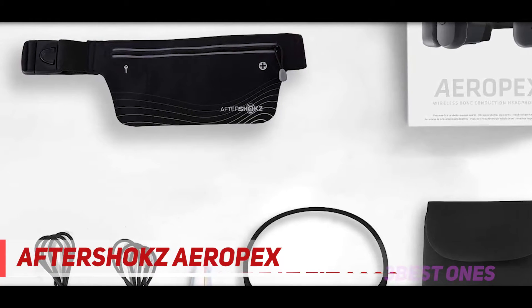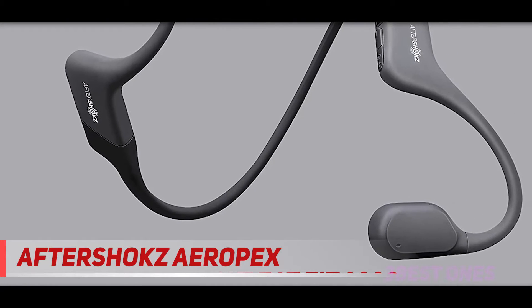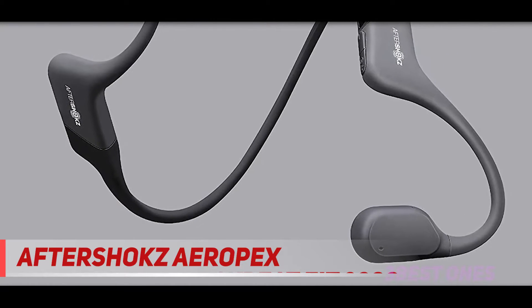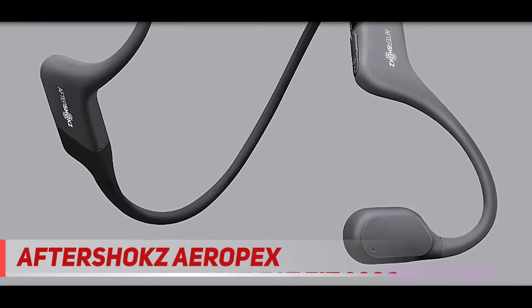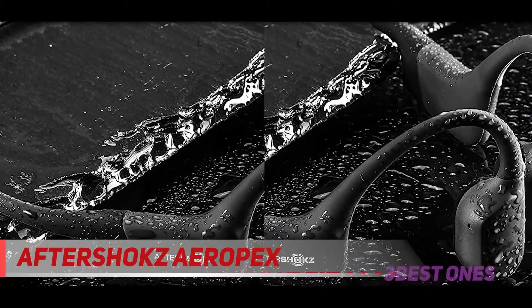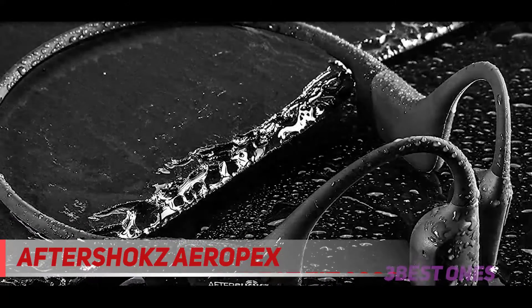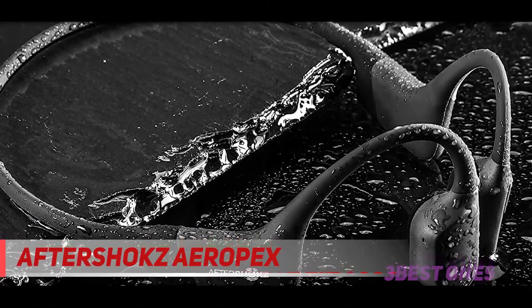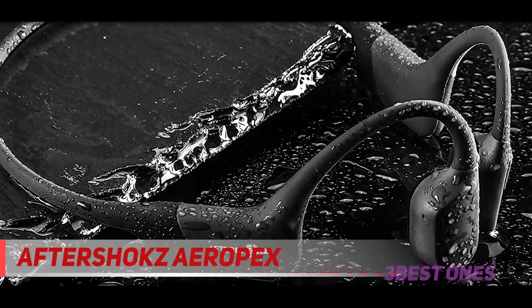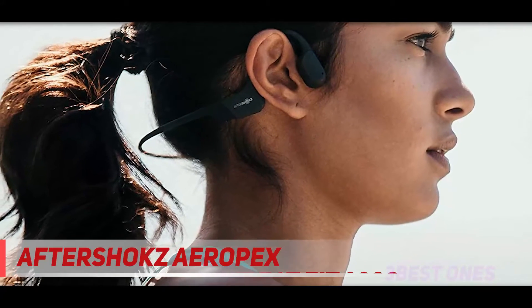Due to its lightweight design, the Aeropex feels very comfortable on the head. The light clamping force gives no pressure to the temporal bone, but still fits snugly during exercises. With the open-ear form factor, you can run comfortably without having anything inserted in or on your ears, keeping it nice and airy. It also allows you to hear incoming cyclists or runners from behind. However, if you are exercising near a noisy environment, it will distract you from your listening experience.